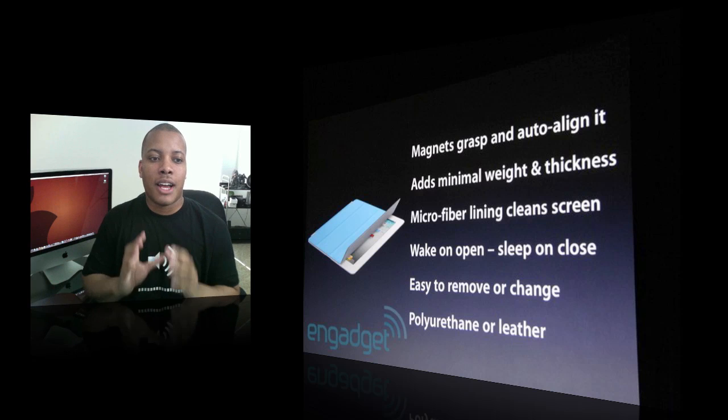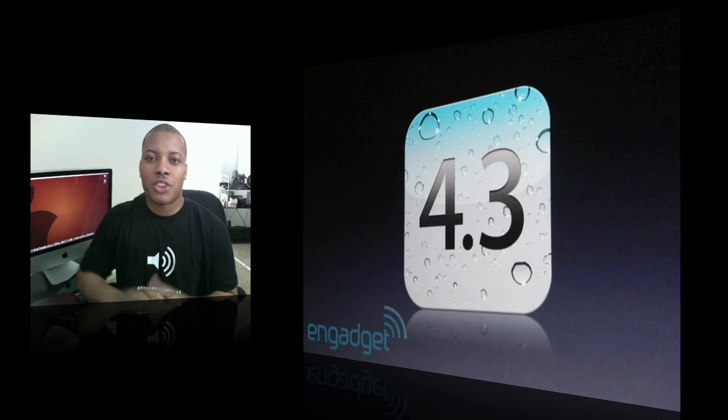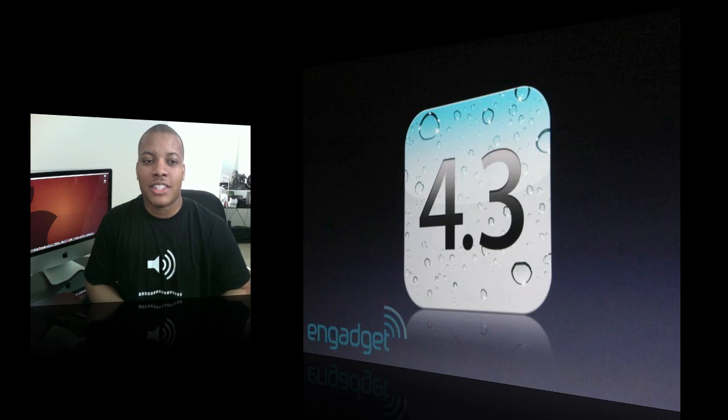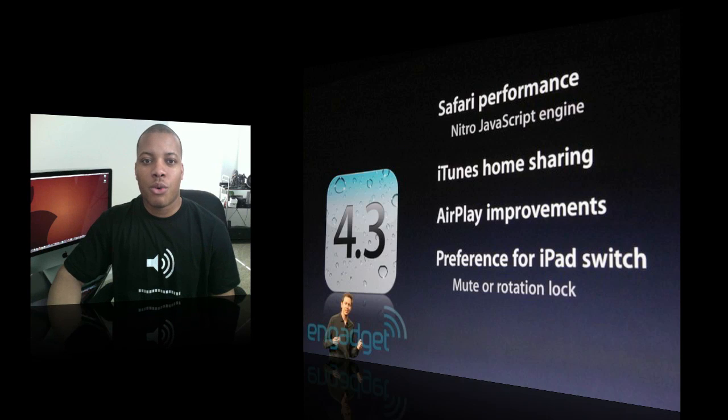Apple also went over the brand new iOS 4.3. It's going to be coming out for the iPad 2, iPad 1, iPhone, and iPod Touch next Friday too. It's going to be bringing personal hotspots to all iPhone 4s, it's going to have better AirPlay capabilities, and it's also going to have Photo Booth and FaceTime applications.